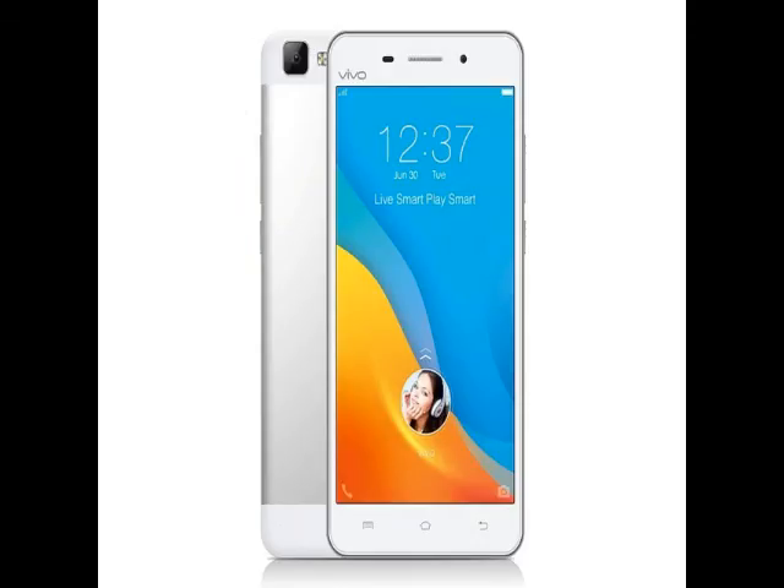The device, however, is backed by a smaller 2,300mAh battery. The rest of the specifications of the handset are the same as the Vivo V1 Max.